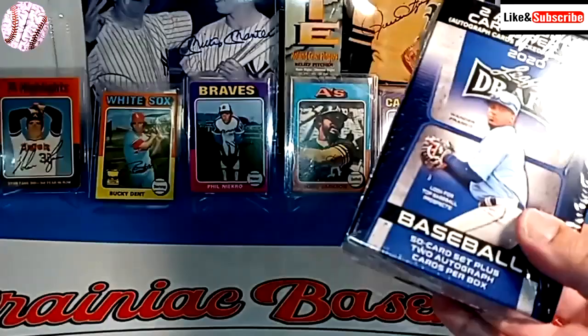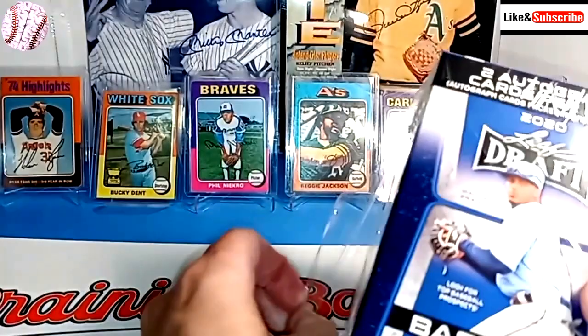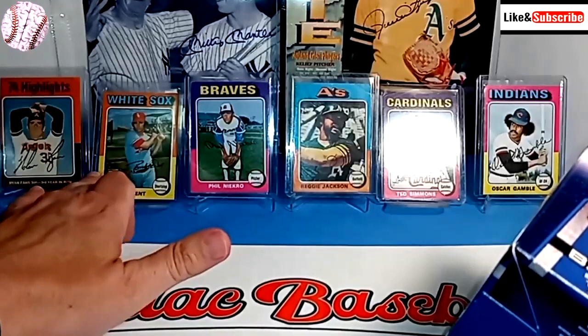So we're going to open both of these up today and see if we can pull some decent autographs. You can see my background today — I have the 1975 Topps cards. This is for my good juju. Some of my favorite cards ever are from the '75 set, and we have the Nolan Ryan Highlights card here.